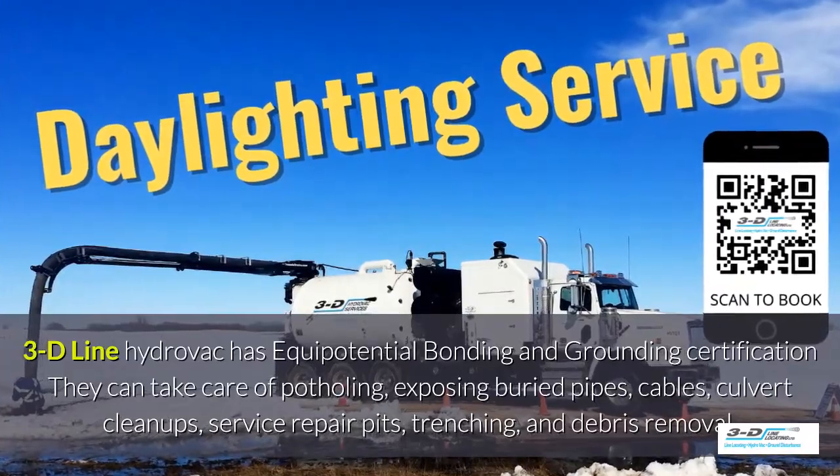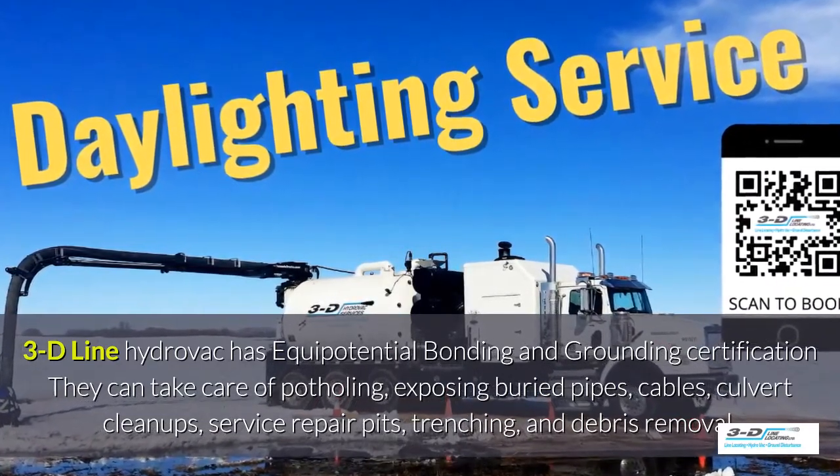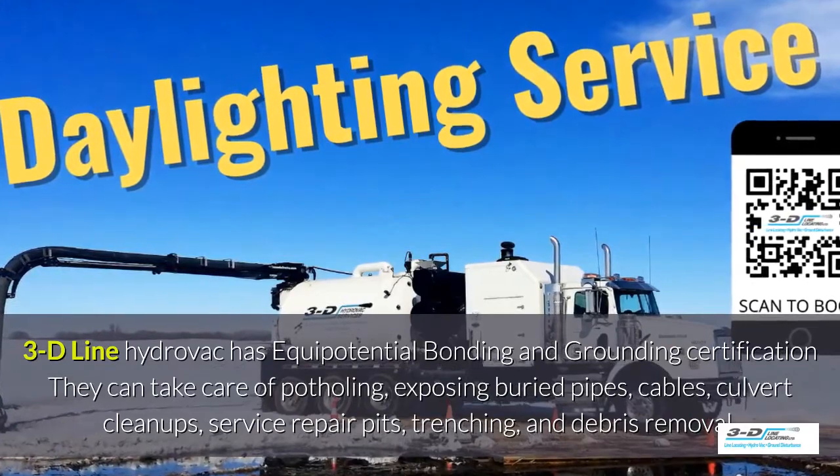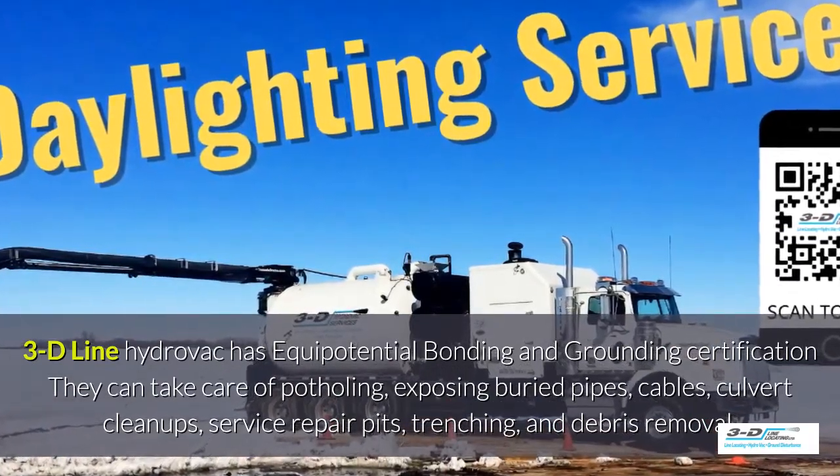3D Line Hydrovac has full certification. They can take care of potholing, exposed buried pipes, cables, culvert cleanup, service repair pits, trenching, and debris removal.